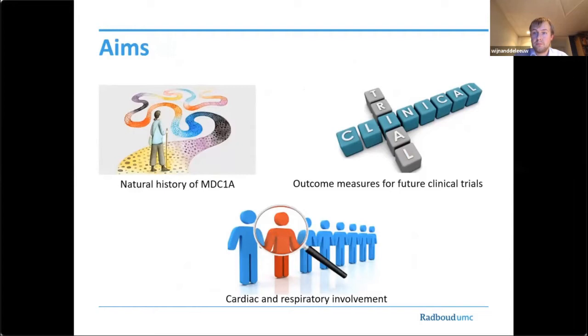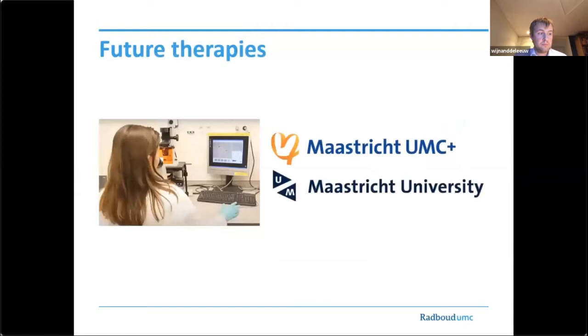Professor Becksmaids and Dr. Florence von Tienen from the Maastricht University Medical Center are currently working on stem cell therapy as a possible new treatment strategy for MDC1A. Before clinical studies on the effectiveness of this new therapy can start, appropriate outcome measures need to be selected in natural history studies.